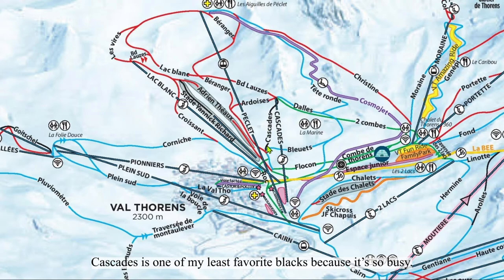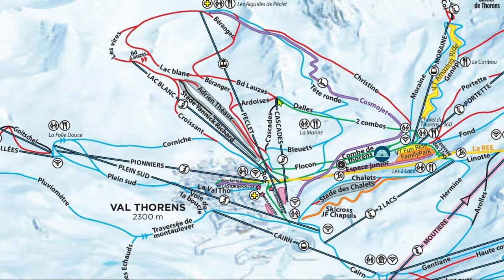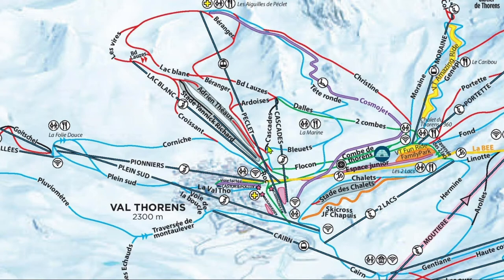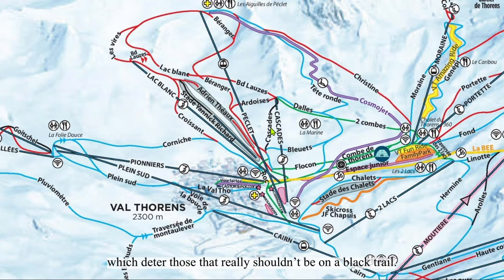The Cascades run is one of my least favorite blacks because it's so busy. Everybody sees it riding up the chairlift and decides they want to do it, which results in beginners on a black and poor snow quality. I much prefer the blacks that are harder to get to, which deter those that really shouldn't be on a black trail. Tal is a nice, shorter blue, while Bleu is more of a road. Doucôme and Plocon are also roads, which some people don't mind.